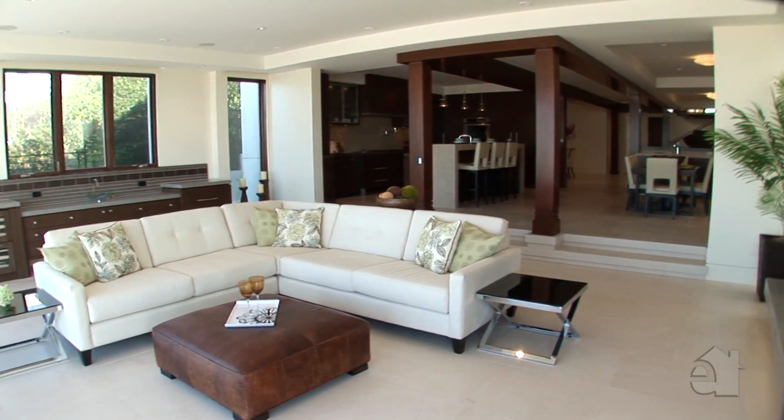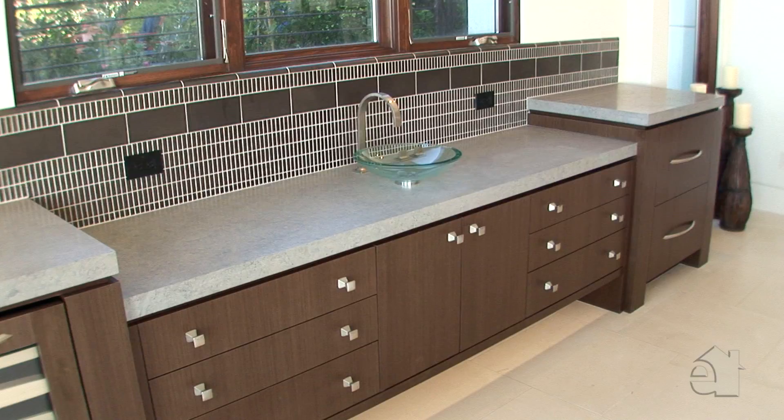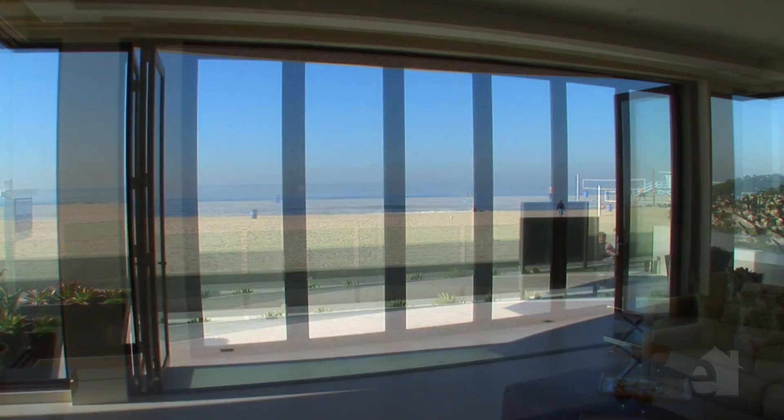The oversized light-filled great room features a gorgeous wet bar with wine refrigerator, an oversized fireplace, and nano doors that open the face of the home to the large balcony, bringing the gorgeous outdoors in.